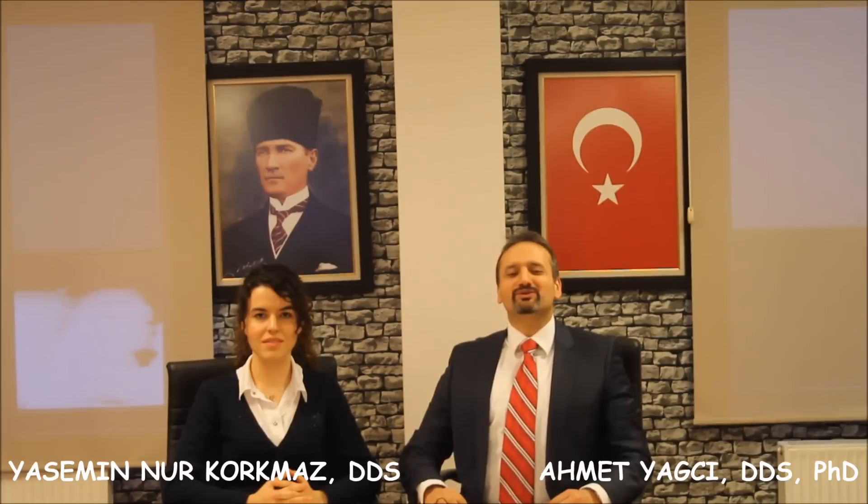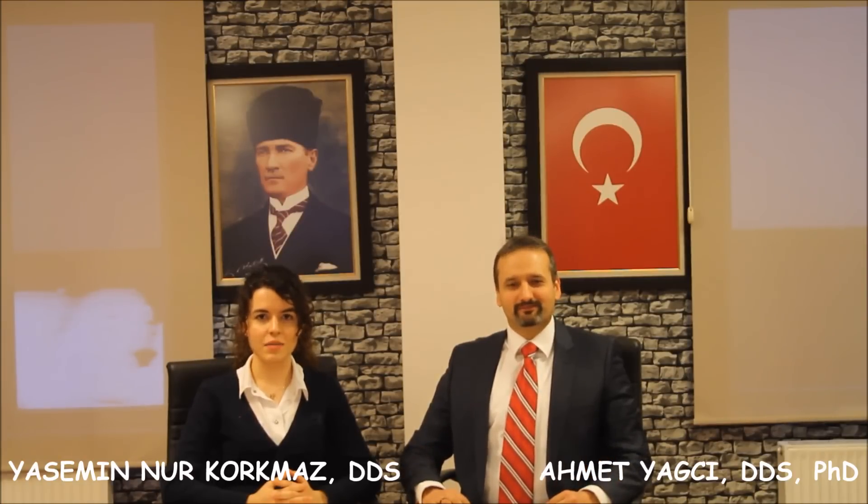Hello everyone from Angus University, Kayseri, Turkey. I am Associate Professor Dr. Ahmet Yerker, and I am Research Assistant Yasemin Nur-Korkmaz from the Department of Orthodontics at the Faculty of Dentistry.